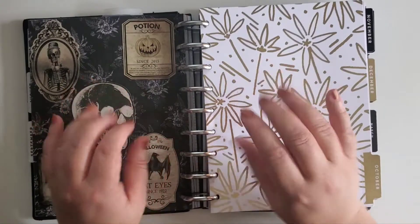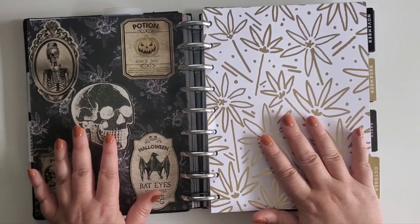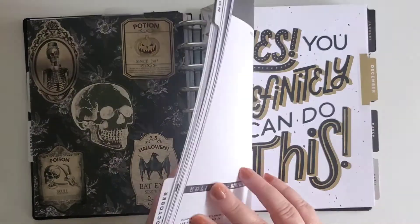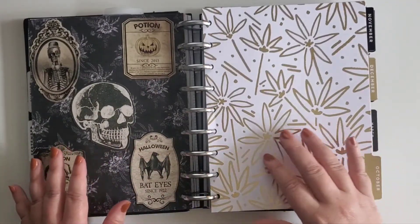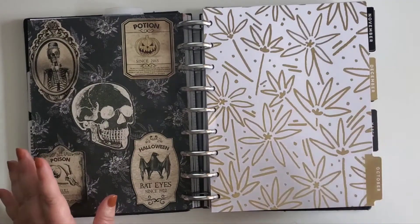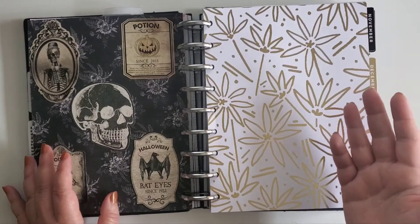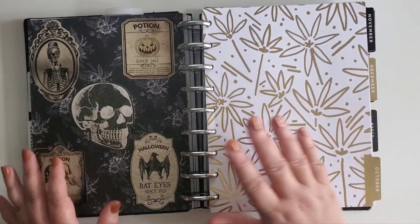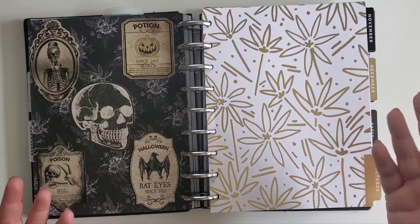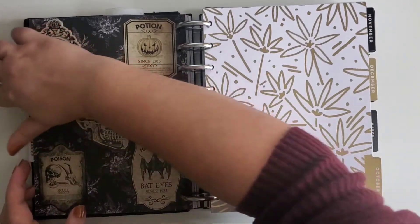Today we're gonna flip through my October pages in my catch-all Happy Planner. I was really enthusiastic about decorating my planner at the beginning of the year, so my planner is actually fully decorated through the end of the year. It means I can focus on other things and still have something beautiful to look at. When I watch a 'plan with me' video I usually skip to the end anyway, so we're just gonna do a flip-through today.